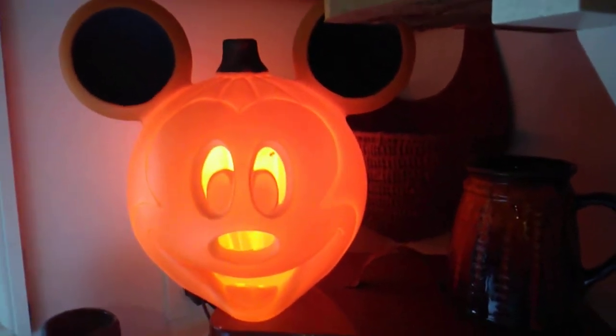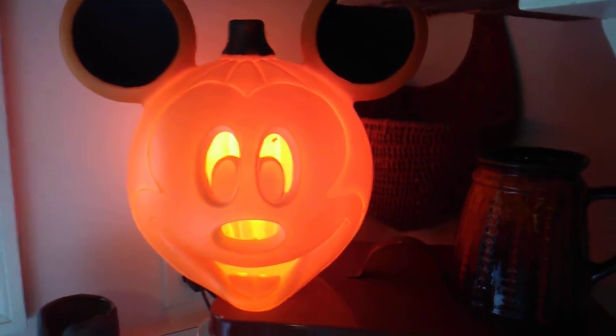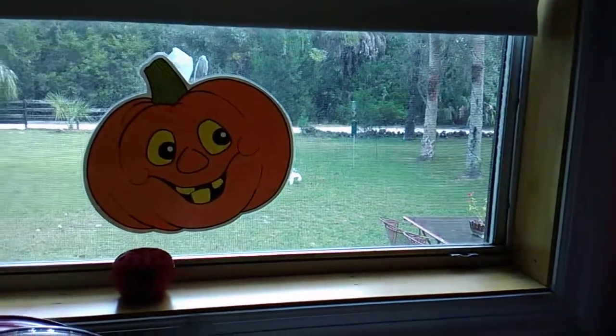Being in Florida we have Disney, so we got the Mickey Mouse. We got this blow mold pumpkin lit up there. And then my little guy in the window. And I'll take you to the living room.